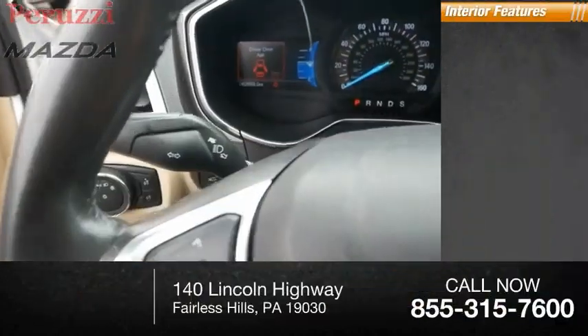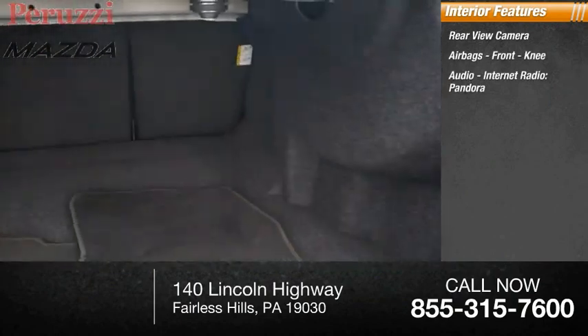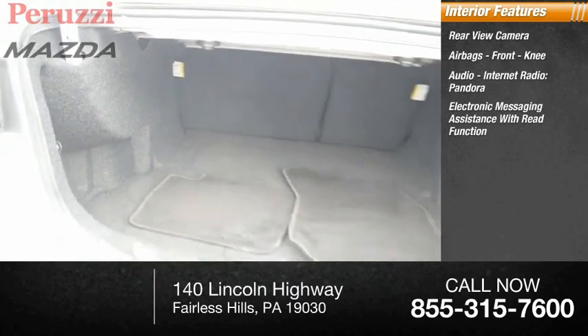Inside you'll find a rear-view camera, airbags, front knee airbag, audio, internet radio, Pandora, and electronic messaging assistance with read function.